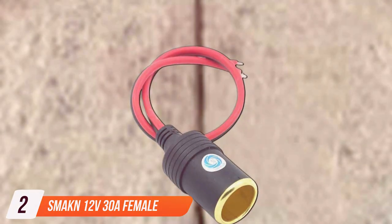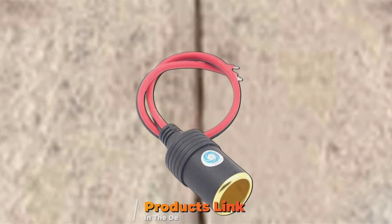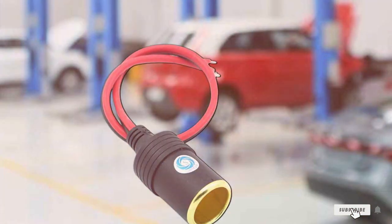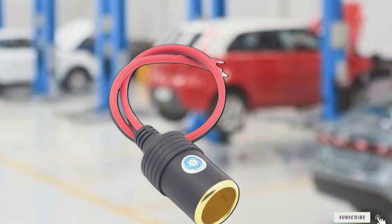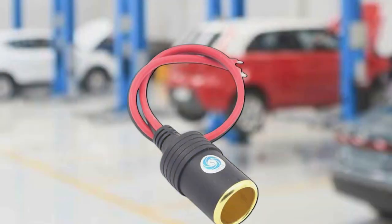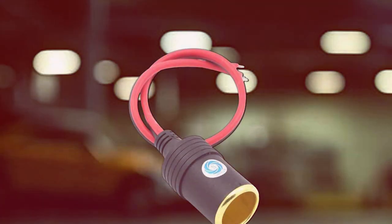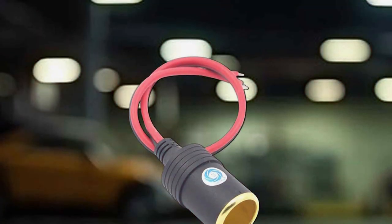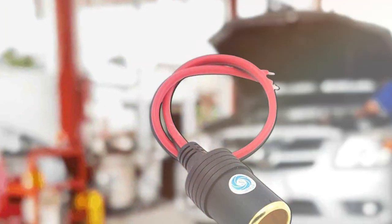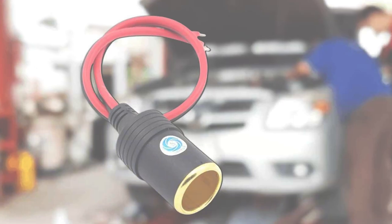Number 2: SAME KN 12V 30A Female Car Cigarette Lighter Socket. For those seeking a powerful and efficient 12V solution, the SAME KN 12V 30A Female Car Cigarette Lighter Socket is a standout option. Designed with functionality and durability in mind, this product offers a seamless power solution for your car. The 30-amp capacity ensures a rapid and efficient charge for your devices. Whether you're charging multiple devices simultaneously or powering high-energy accessories, this socket can handle the load. The female connector is thoughtfully designed for a secure and stable connection, providing peace of mind during your travels.